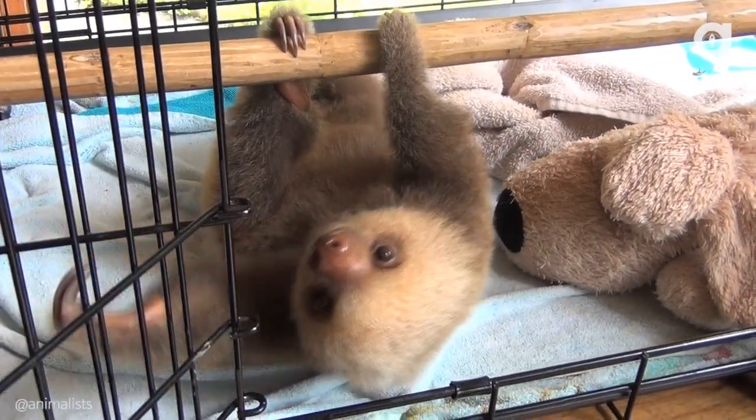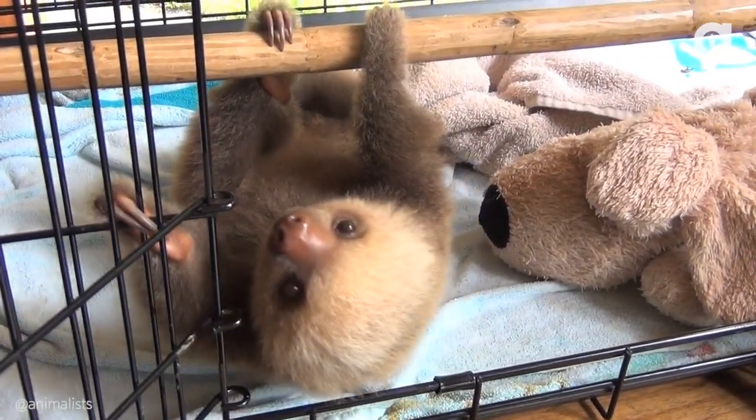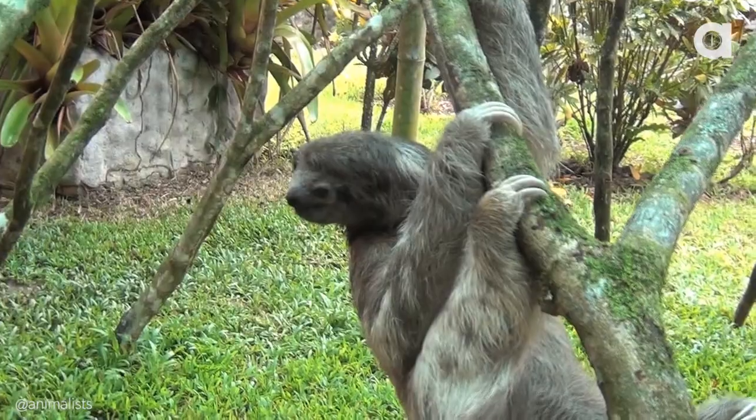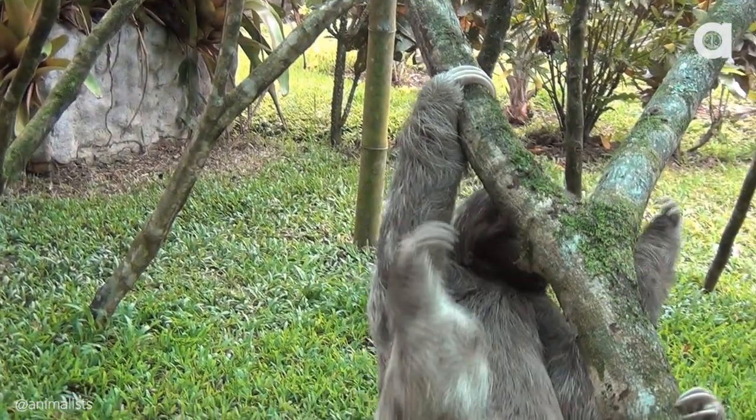I'm sure we've all noticed that sloths are super trendy nowadays, and it's easy to see why. I mean, just look at those cute little faces. However, very few people know that two-toed and three-toed sloths are actually not related. Although the two commonly live together and have similar habits, they actually evolved to their arboreal lifestyles independently.